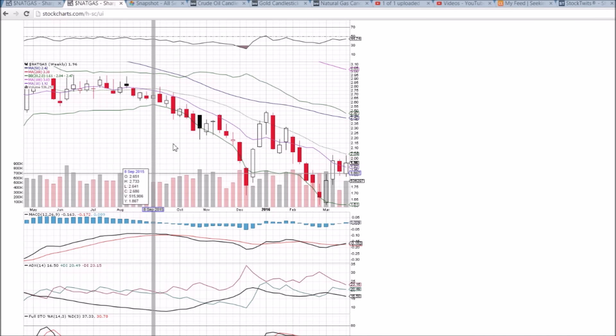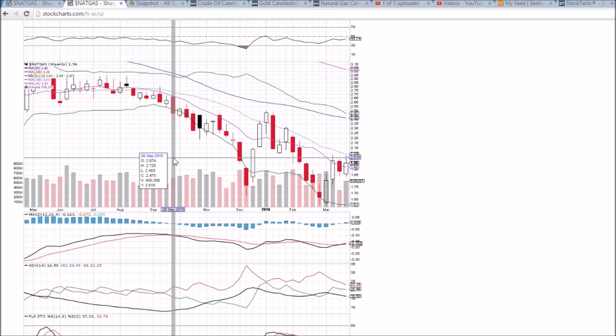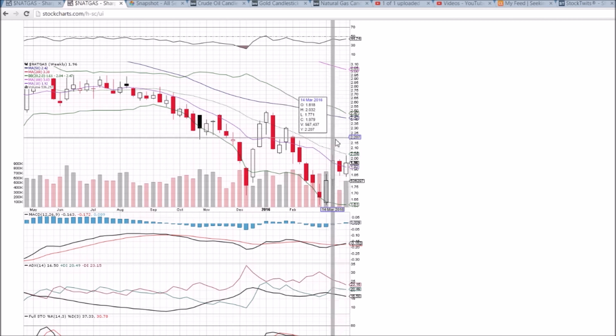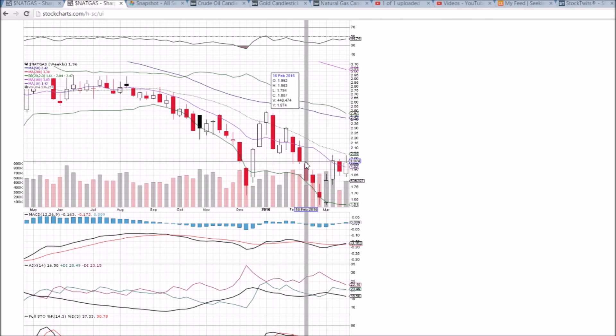The weekly chart shows this two dollar resistance pretty well — the last three weeks all pulling back from that psychological level. We're currently not confirming the bearish reversal candlestick from last week. We are looking to close above the 10-week moving average support of 1.92 by the end of the day tomorrow, to continue to hold or to regain that level as support.